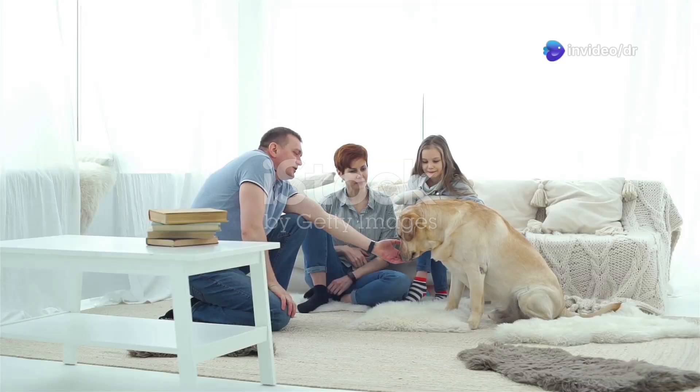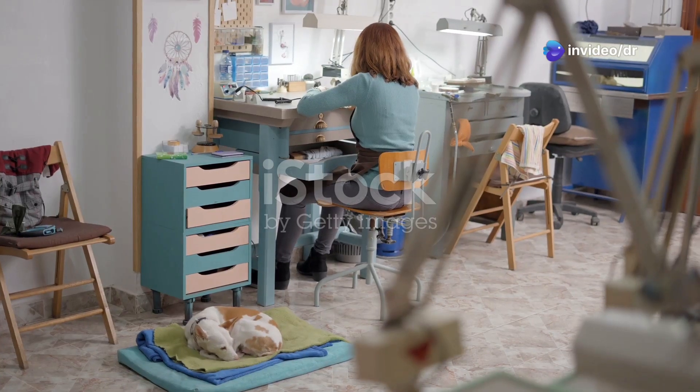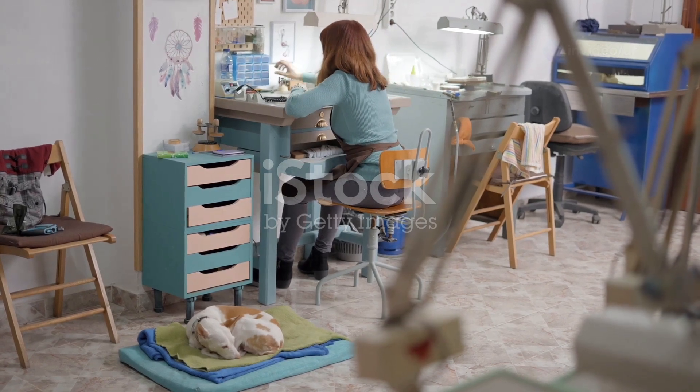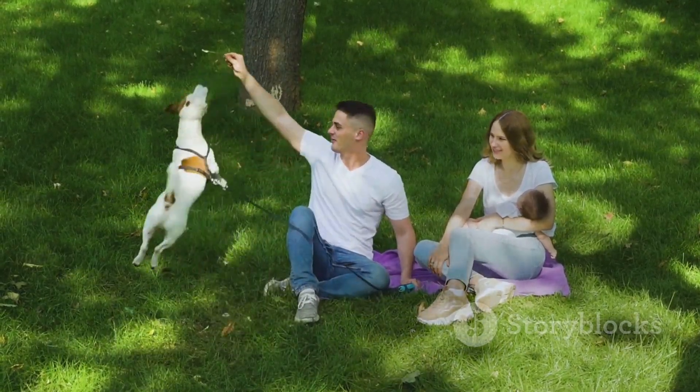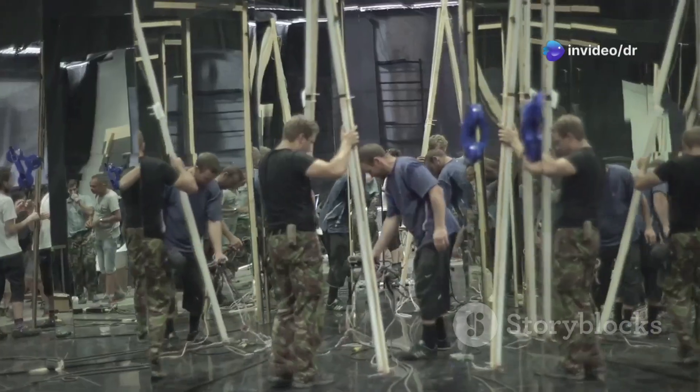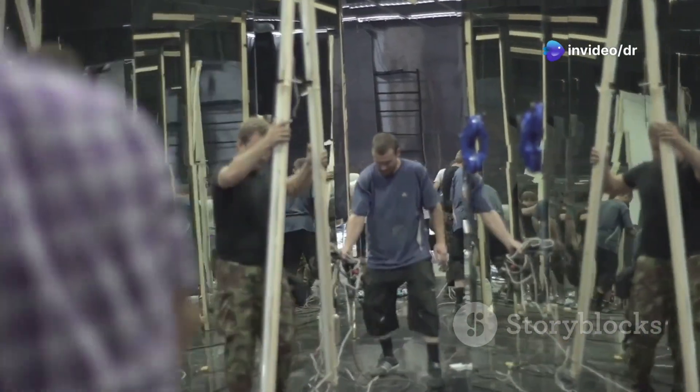Hey everyone! Welcome back to our channel! Today we're doing something super awesome for your furry best friends. I'm talking about mind-blowing pet DIYs that'll make your pets think you're the absolute coolest owner on the planet. We're going full-on Mr. Beast style with this one, guys.